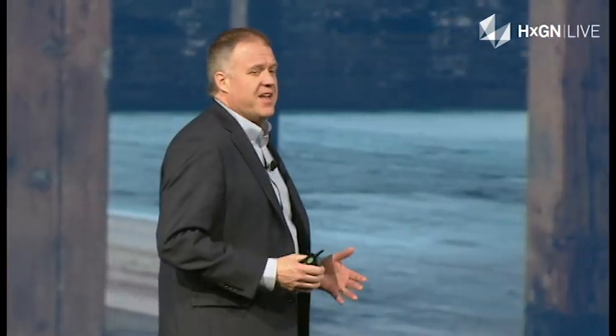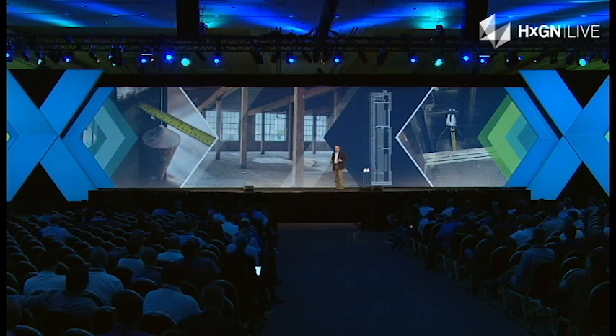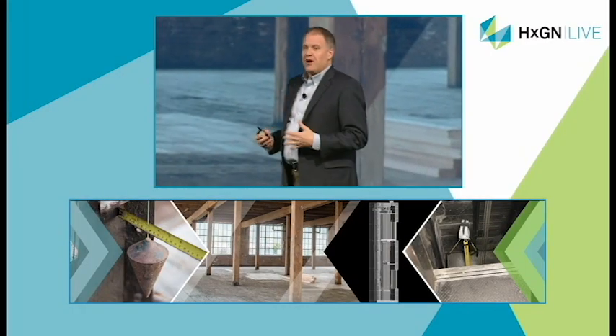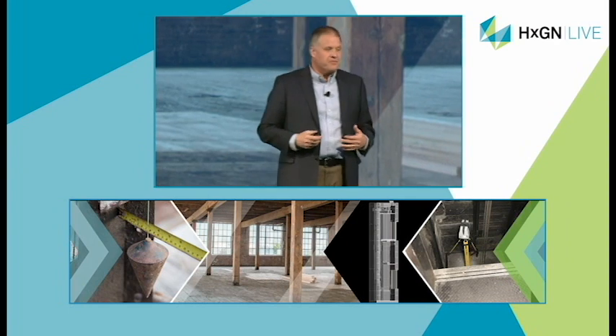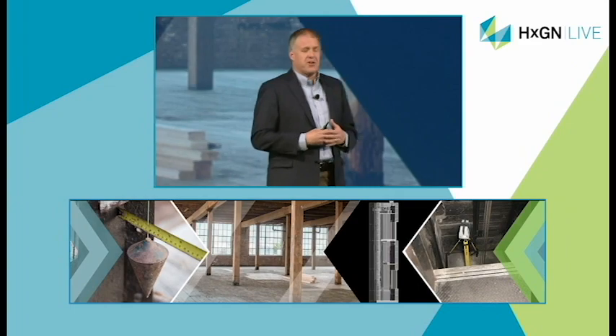And this was a simple project, honestly, nothing like the Waterloo station Andrew talked about. As we prepped for this talk, I was really excited to see a customer who posted to LinkedIn where they were working on the same problem but with a laser scanner. They were scanning the shaft and pulled the information right into a 3D modeling environment where they could provide that information to the elevator provider to produce their elevator.